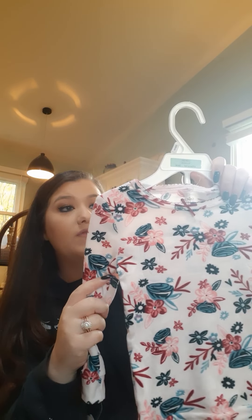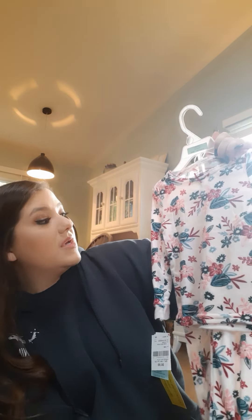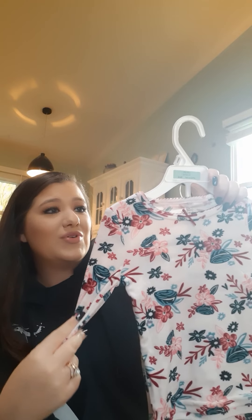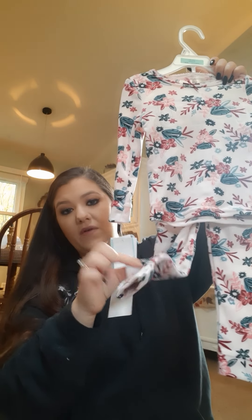I wish you guys could feel stuff through a video, but these are like the softest pajamas ever. If she's not tired before we put these on her, she's just going to want to pass out as soon as we put them on because they are so cozy. I love the print — it's really feminine and soft and very cute and girly. These aren't the footsie ones, but I did get a couple pairs of the footsie pajamas too.